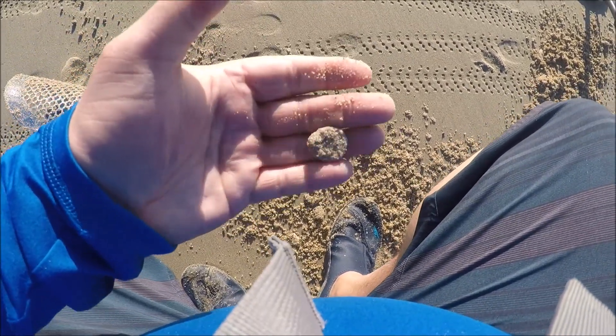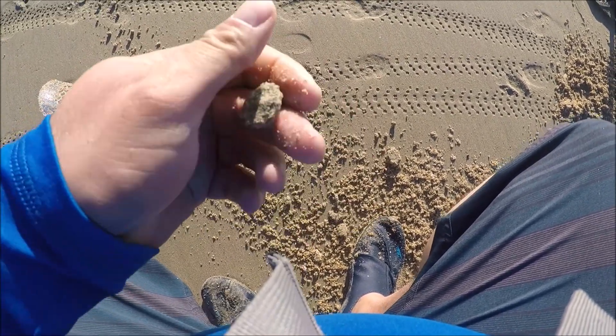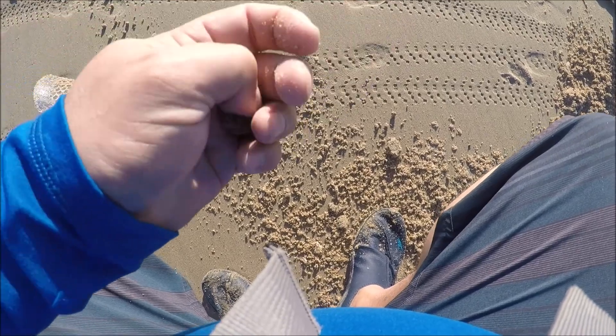Maybe a weight — hard to tell, but that's a good sign. Oh wait, yeah — there it is, a penny. It's just been out here a while. First penny of the day, we'll take it.